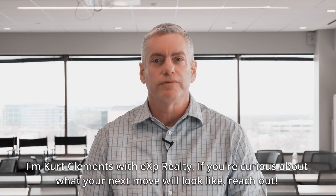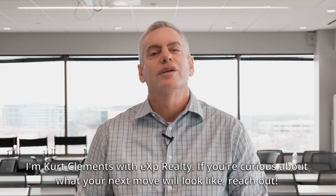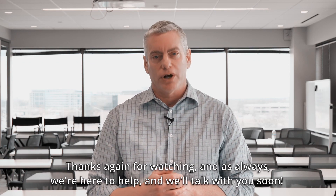I'm Kurt Clements with EXP Realty, and if you're curious about what your next move will look like, reach out. Thanks again for watching, and as always, we're here to help and we'll talk with you soon.